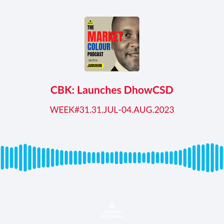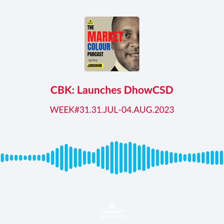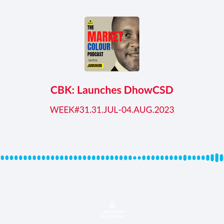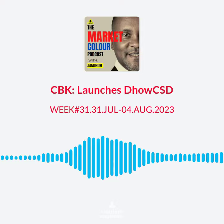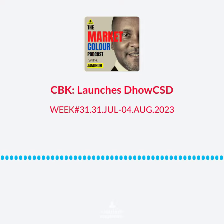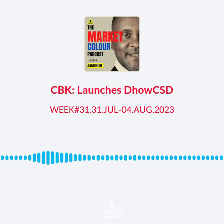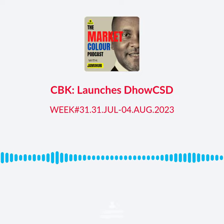The Central Bank of Kenya has launched what they're calling the Dow CSD, which is a web-based platform as well as a mobile application that allows retail investors both in Kenya and abroad to invest in government securities in an easy and convenient way. The new platform, which went live on Monday the 31st of July, allows retail investors to open bond trading accounts with the Central Bank.